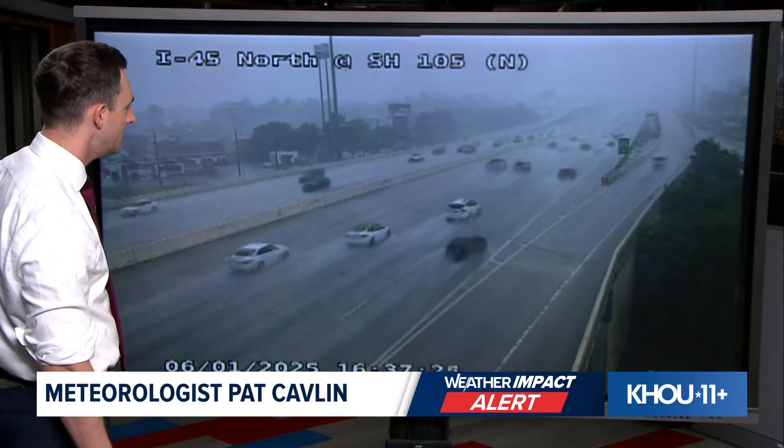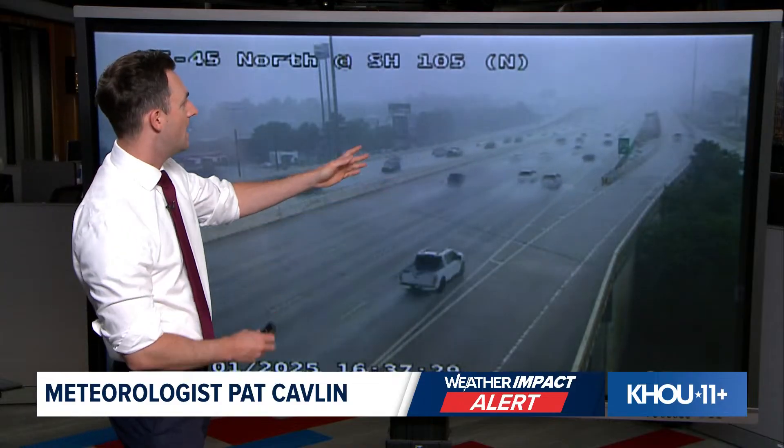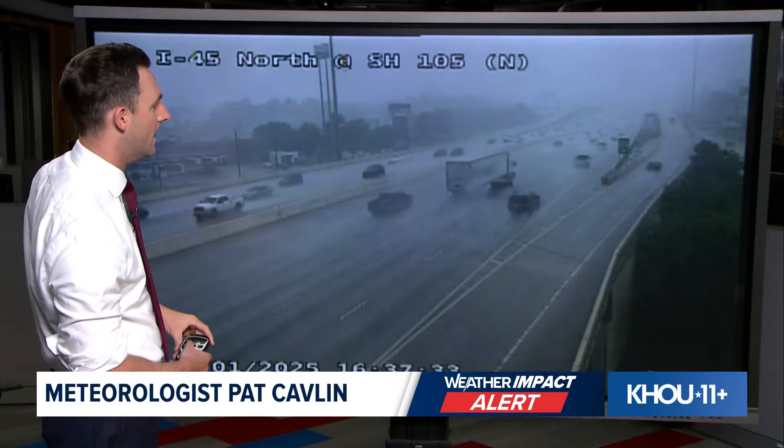This is a live look right now from Transtar. This is I-45 — we're looking north at State Highway 105, so this is right in the Conroe area. You can see the roads are wet. Nothing really looks terrible on here except for just bad road conditions. But when the storm went through, the cameras were shaking around. You can see the trees moving quite a bit. So there's a lot of wind associated with this storm.